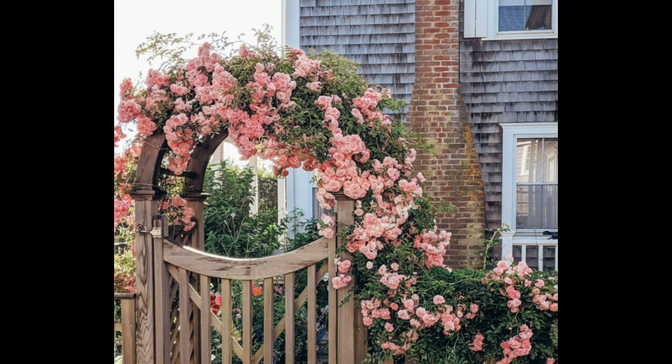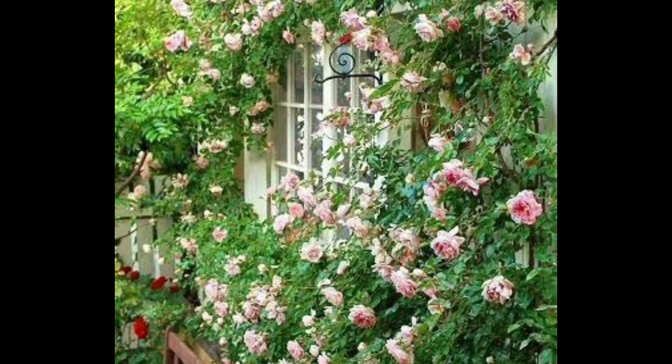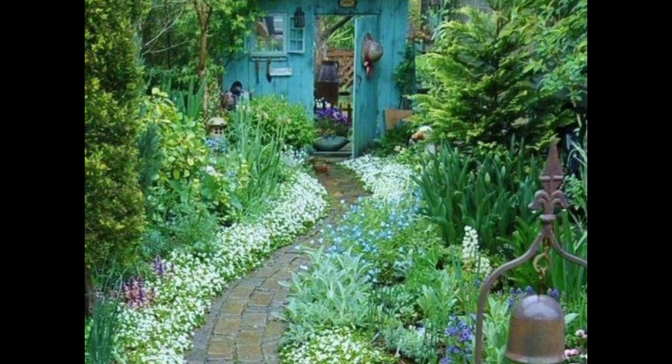Consider placing a bench or a bistro set under a tree near a water feature. Remember, a cottage garden is about creating a beautiful and relaxed atmosphere that celebrates the beauty of nature, so let your creativity flow and have fun with your garden design.